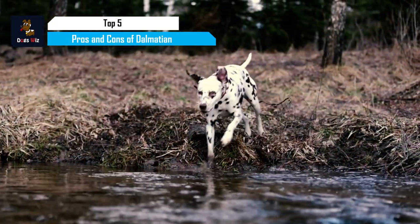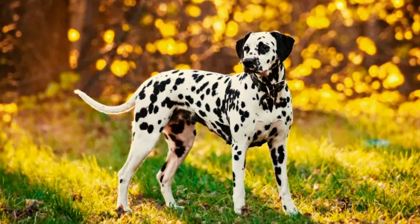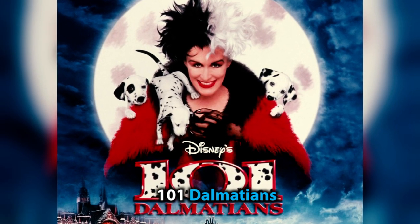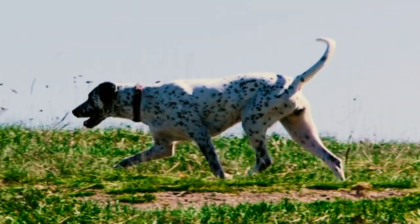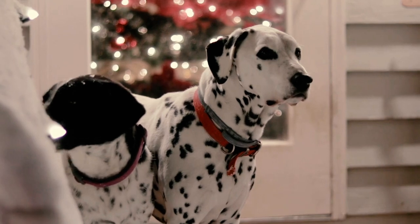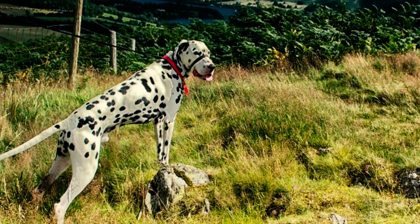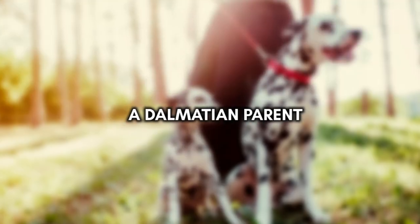Let's talk about a breed that's been making spots in your hearts for decades — the one and only Dalmatian. You've likely seen them in Disney's iconic 101 Dalmatians, or maybe as the mascot of the local firehouse. These guys are everywhere. But before you go running to the nearest breeder or shelter, you gotta know that these dogs come with their own set of quirks and challenges. By the end of this video, you'll know all about the pros and cons of being a Dalmatian parent.